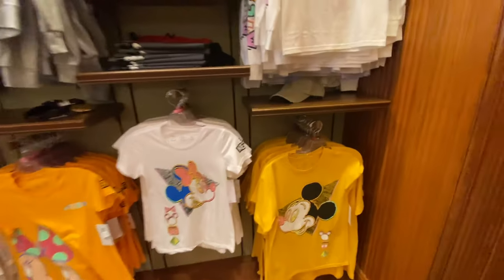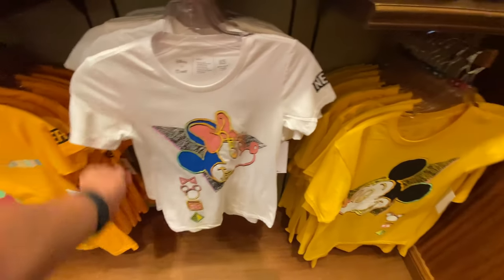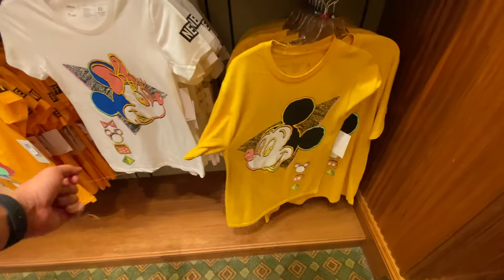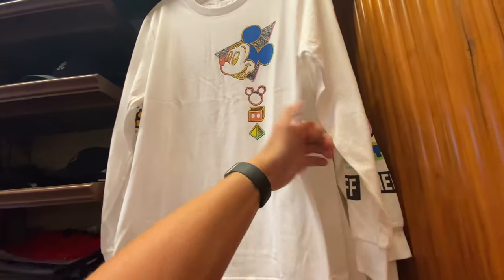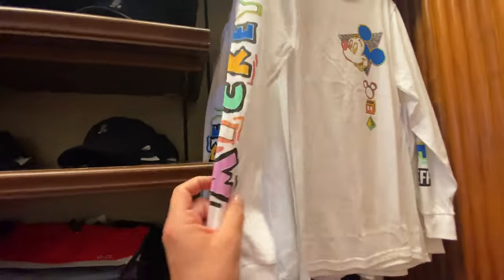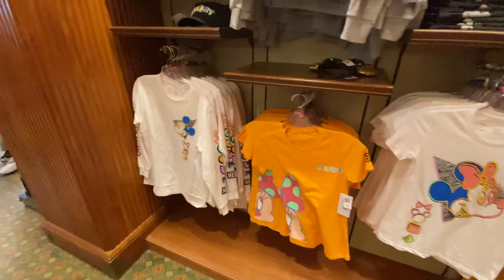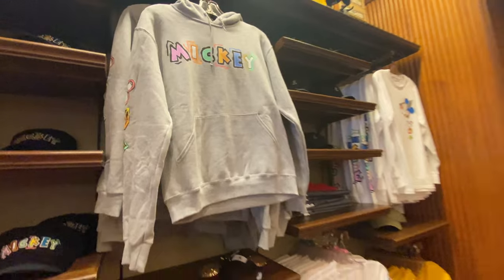One of my favorite things is that Disneyland has these collaborations with Neff — the shirts are always really cool designs and really soft. I do kind of like this Mickey shirt. $28 for that, and there's a long sleeve shirt too that's really soft for $34. I like it because it's got Mickey on the back and the Mickey design down the sleeve. There's also a sweatshirt, mini t-shirt, and a hat so it's a whole collection.